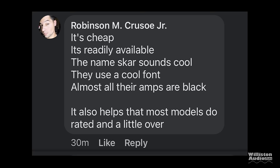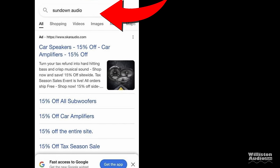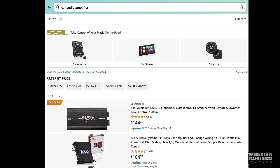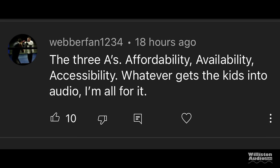It's cheap, readily available, the name sounds cool, uses a cool font, all their amps are black, and most models do rated power and a little over. Doug pointed out that if you search for Sundown Audio on Google, SCAR Audio has bought ads appearing at the very top. Same on Amazon — search for Sundown Audio and SCAR shows up first. Also, Floyd Mayweather actually did an ad for SCAR — that's pretty cool.